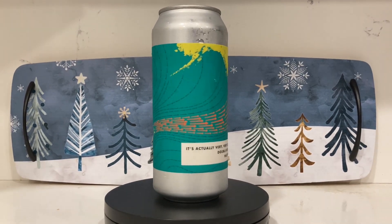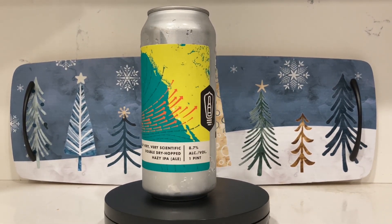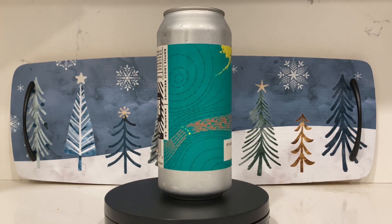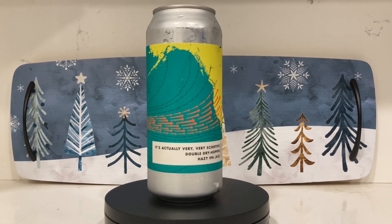This is double dry hopped — that's what makes it 'very, very.' Bottle Logic, when they do a collaboration, they call it a covalent, because they're nerds. It's a covalent bond.